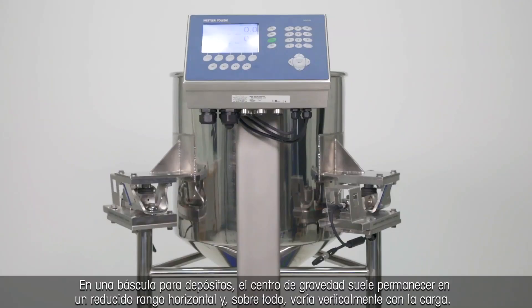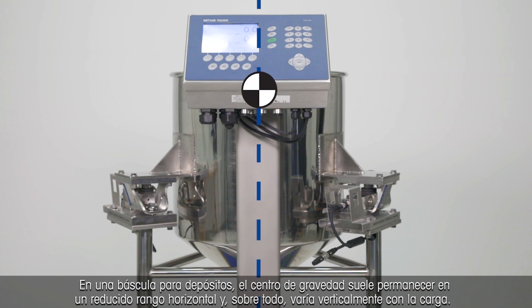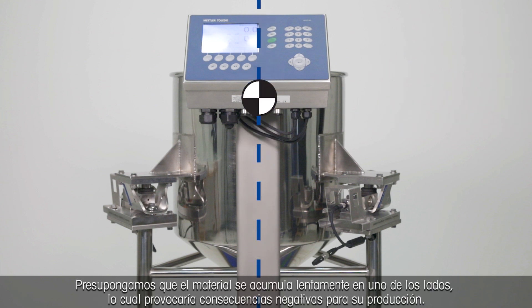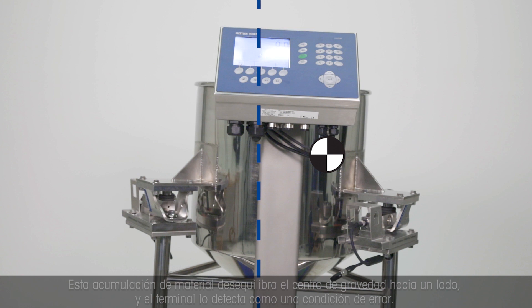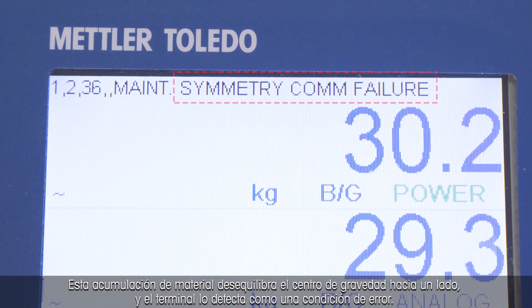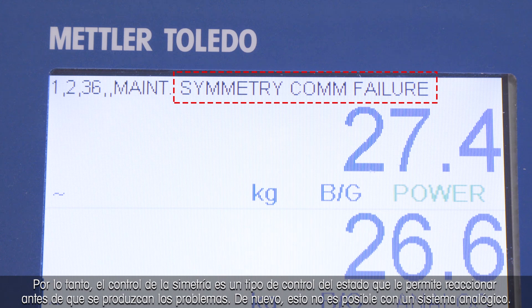In a tank scale, the center of gravity typically stays in a small horizontal range and mostly shifts vertically with loading. Let's assume material slowly collects on one side, leading to negative consequences in your production. This collection of material shifts the center of gravity to one side and is detected by the terminal as an error condition. The same would happen when a tank leg breaks, the foundation loosens, or a blockage develops. Thus, symmetry monitoring is a form of condition monitoring that lets you react before trouble gets there first. Again, this is not possible with an analog system.